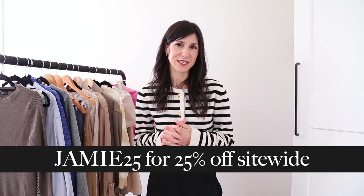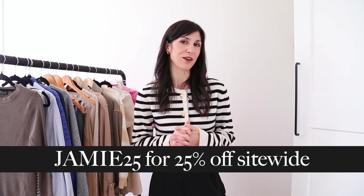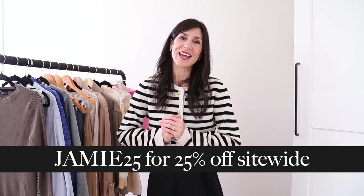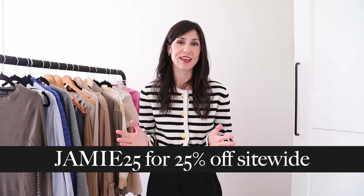I would love to know if you had a particular favourite pairing — please let me know in the comments section. And don't forget that you can get 25% off your order at Goelia with the code JAMIE25. Thank you so much to Goelia for partnering with me again, and thank you so much for watching and spending some of your day with me. I really hope that you got some great outfit ideas or just some inspiration to remix the things you already own. Thanks again for watching and I will see you soon with a new video.